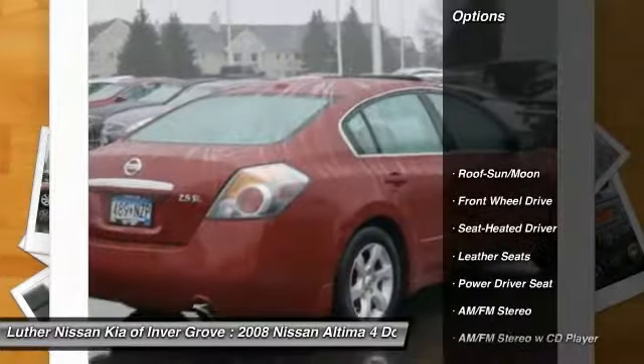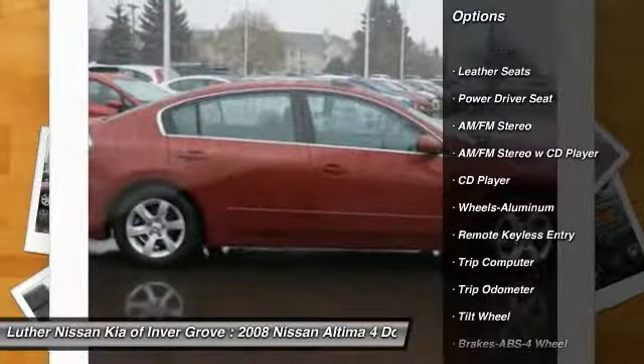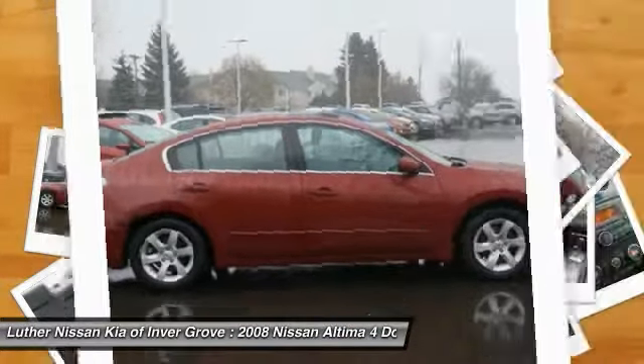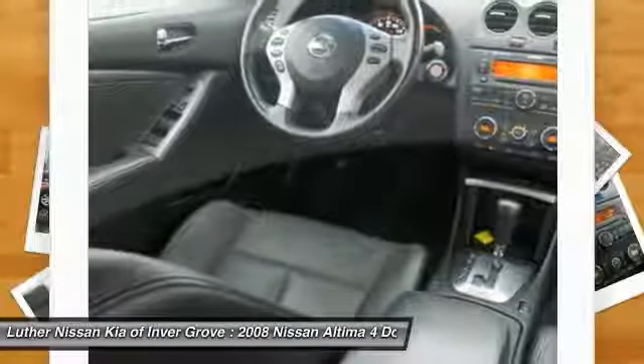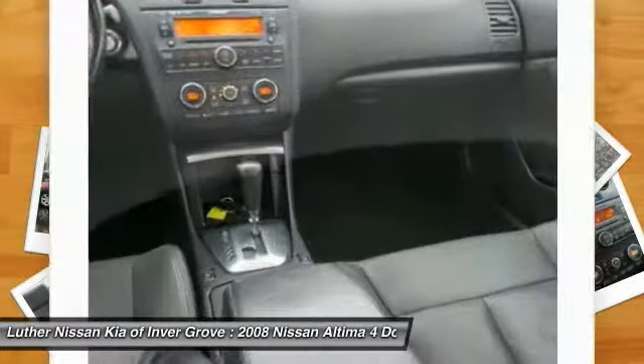Anti-lock brakes, air conditioning, moonroof, power steering, cruise control, aluminum wheels, rear defrost, climate control automatic, FWD. This beauty is sure to make you the talk of the neighborhood.